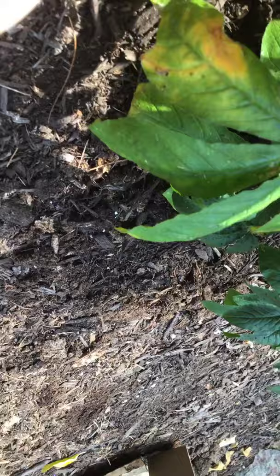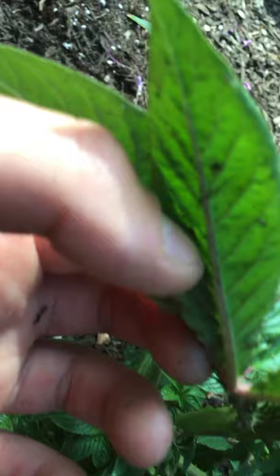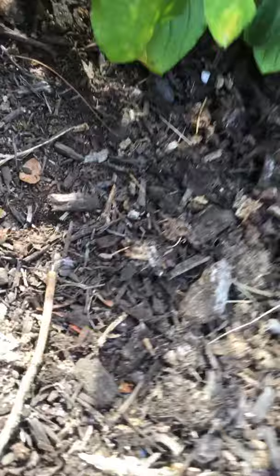If you turn over a leaf, you can see spider flower actually has on every leaf node there is a thorn. There are thorns on this plant.